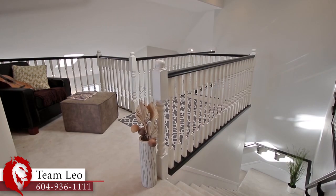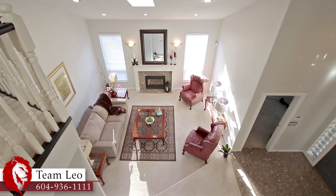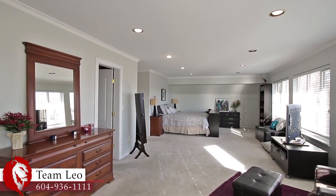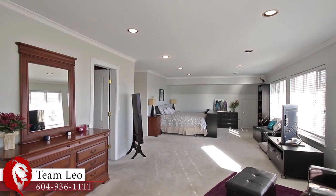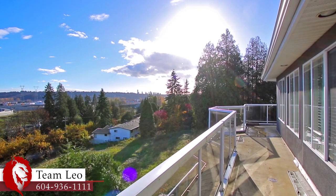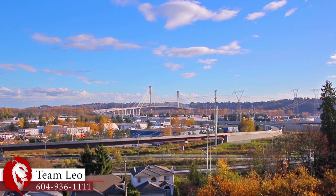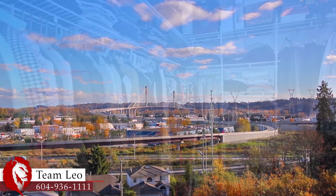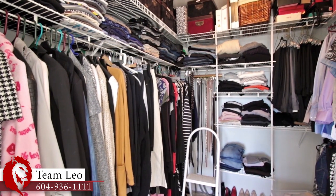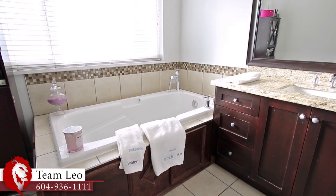On the top floor a landing overlooks the living room and foyer, and double doors stand at the opening to your master suite. Spacious and bright, the master bedroom enjoys a sitting area with a gas fireplace, a door out to a private balcony with even better views of the southern horizon than downstairs, a walk-in closet for easy storage, and a private ensuite bathroom with a glass shower and a separate soaker tub.